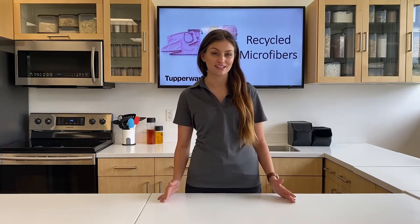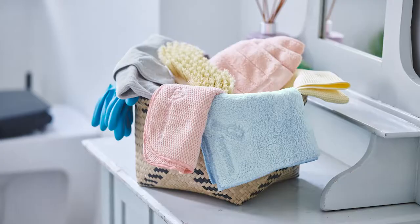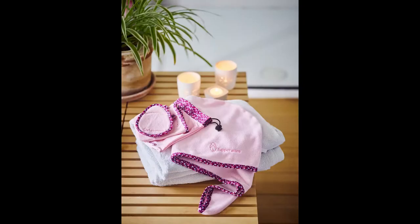The world is a circle — what goes around comes around. Here at Tupperware, we want to create products that make the most of what we already have on hand. That's what the circular economy is all about: recycling materials that would otherwise end up in a landfill. That's where our recycled microfibers come in — they're made of at least 80% recycled polyester, and the rest is made from virgin polyamide, which is just as durable, strong, and versatile as brand new.